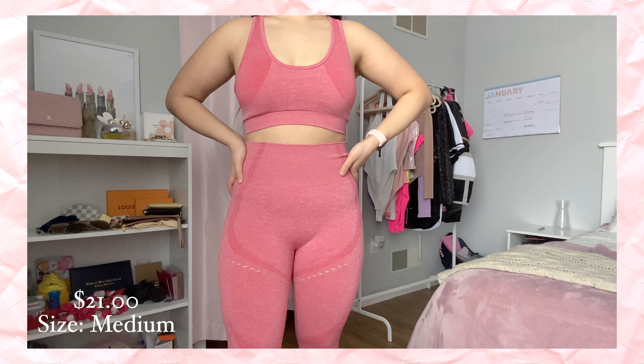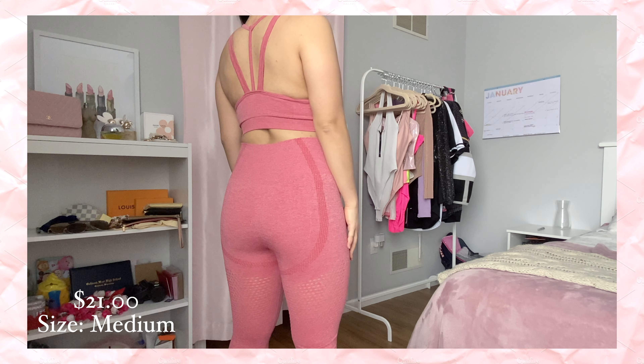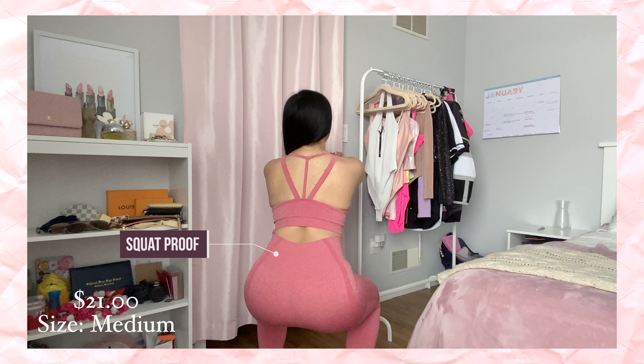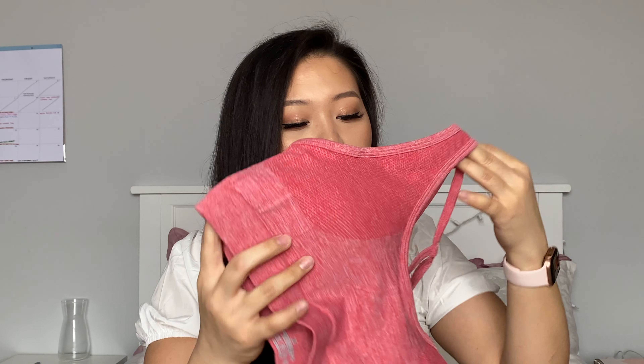Next I have this pink set. The back has a cute strap design which I think is super cute, and it does have padding, which is nice since it's on the thinner side. The padding isn't too bad — I left it in when I worked out and it did not shift at all. I reviewed it on Instagram, worked out in it, it stayed in place, and it's definitely squat proof. I really liked it.